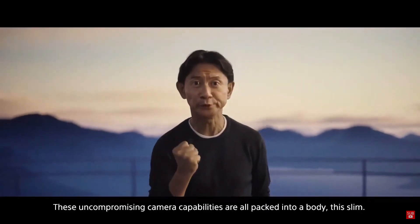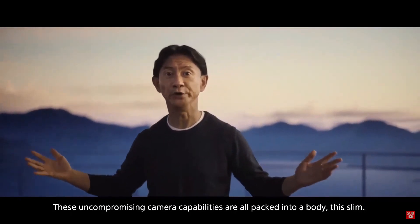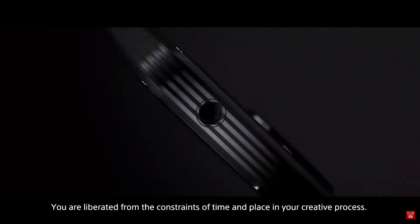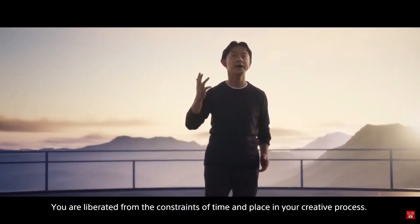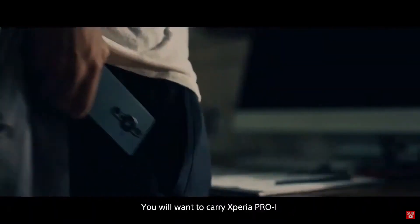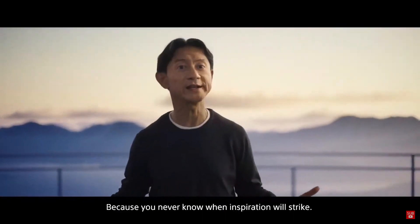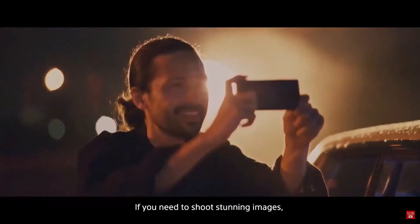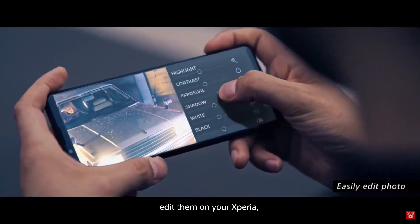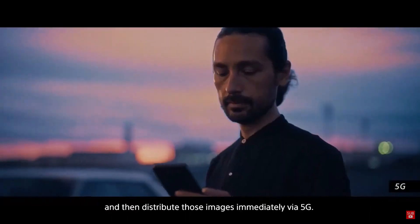These uncompromising camera capabilities are all packed into a slim body. You are liberated from the constraints of time and place in your creative process. You'll want to carry Xperia Pro-I all the time, everywhere, because you never know when inspiration will strike. Shoot stunning images, edit them on your Xperia, and then distribute those images immediately via 5G.